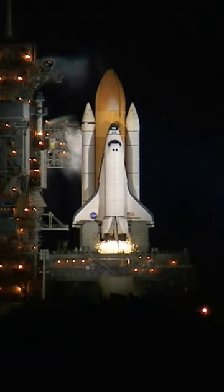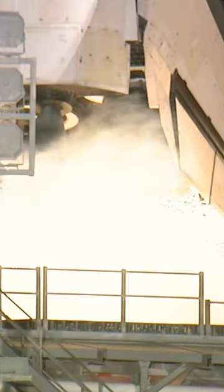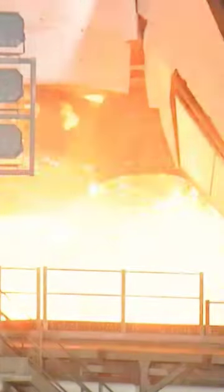We're at T-minus 10, 9, 8, 7, 6, 5, we have a go for main engine start, 2, 1, 0.